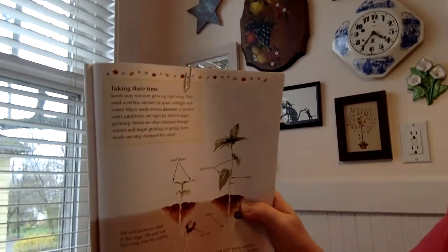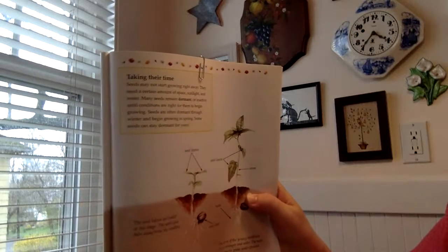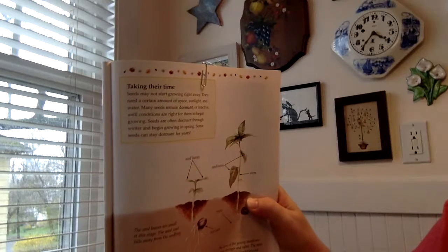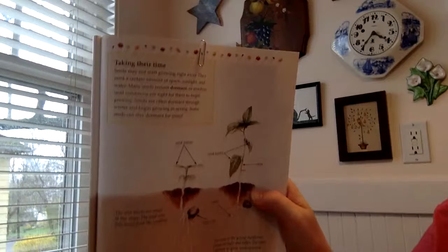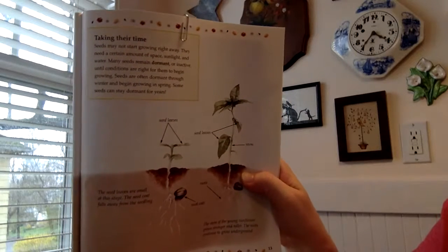Seeds may not start growing right away. They need a certain amount of space, sunlight, and water. Many seeds remain dormant, or inactive, until conditions are right for them to begin growing. Seeds are often dormant through winter and begin growing in spring. Some seeds can stay dormant for years. That's pretty amazing.